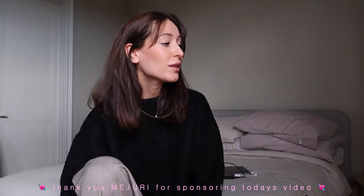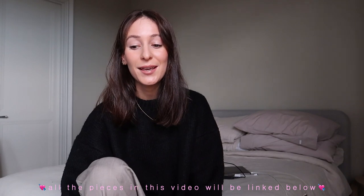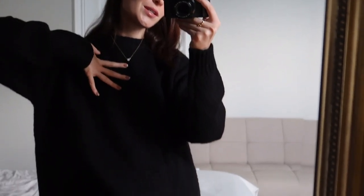Before we do, I just want to say a huge thank you to my sponsor, Majuri. I've been working with them for probably around three years across Instagram and more recently on YouTube as well. I absolutely adore their pieces — you will definitely not be disappointed if you purchase anything from them. The quality is amazing, it wears really well, and I've literally been wearing some of the same pieces I got from them three years ago. They are definitely made to last.